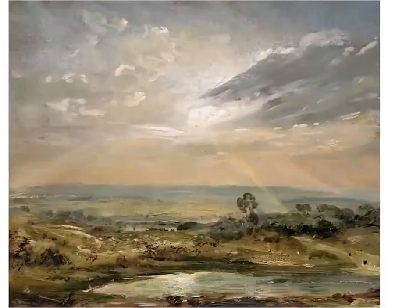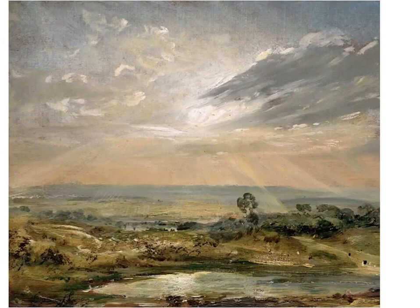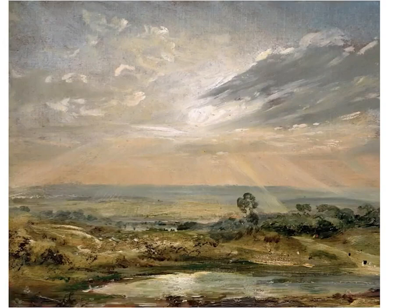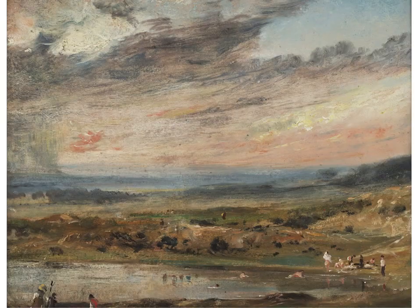This final example is another oil sketch completed outdoors at Branch Hill Pond from a different vantage point, and again you can see the pink ground showing through with dramatic bold shafts of sunlight. The oil sketch hanging at Kenwood House doesn't seem to relate directly to any of these finished studio pieces we've just seen.